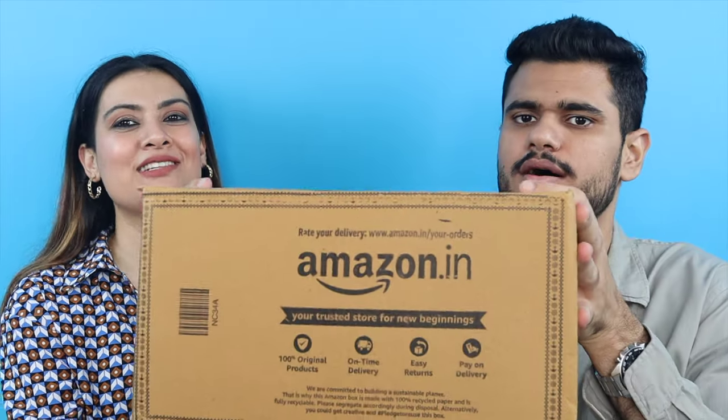Hi guys, welcome back to our channel and welcome back to a new video! Today we've done autumn/winter shopping and we want to share it with you. Let's unbox it — show them the box. So this is the Jadu Pitara, we have both of them, and let's just unbox it. I'm very excited!